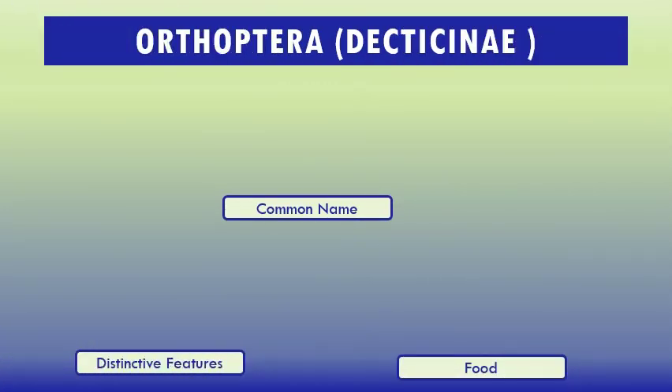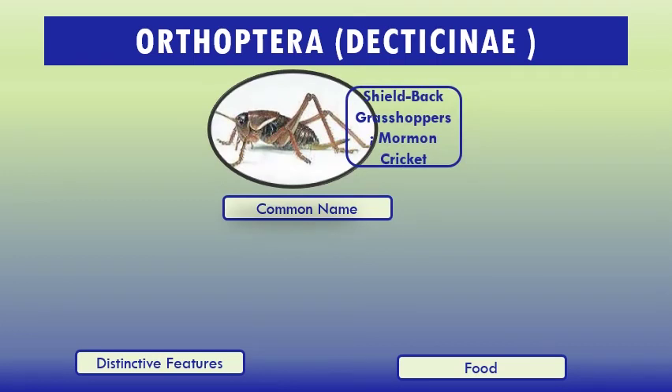Subfamily Decticinae, common name shield-backed grasshoppers, Mormon crickets. Members of this group are noted for their remarkable camouflage. They closely resemble dried leaves including veins, various blotches, and even bite marks. Subfamily Decticinae or shield-backed katydids are mostly confined to Palearctic and Nearctic fauna regions. The geographic conditions of Pakistan are of great importance with its intermingling of Oriental, Palearctic, and Afrotropical elements, presenting an ideal situation for the study of Decticinae fauna.